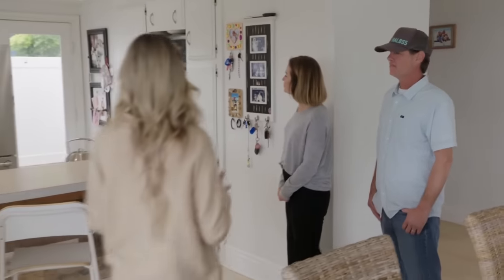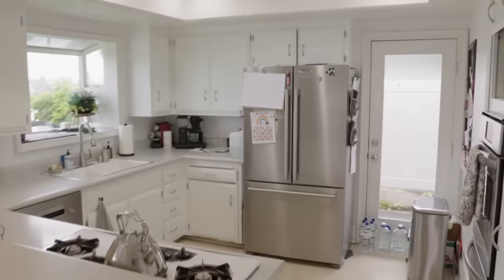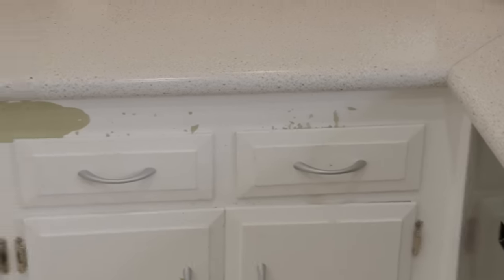So I can kind of get an idea. It's one of those things when you walk into the space — at first it just looks clean and bright and airy. But then when you take a closer look, you can tell that the cabinets are starting to peel and come apart.